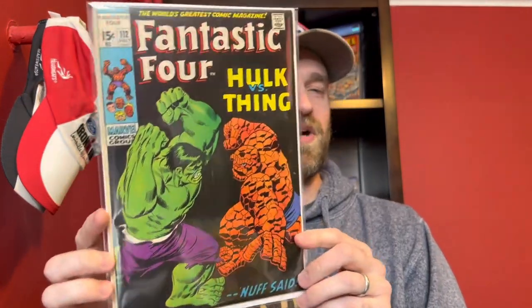Let's check out the books in these boxes. I'll start with a couple of the raw ones. First one here has an awesome cover — I don't think I've ever owned this one before. This is Fantastic Four number 112. This is a classic Hulk versus Thing battle cover, done by John Buscema. He did a lot of those great battle covers.